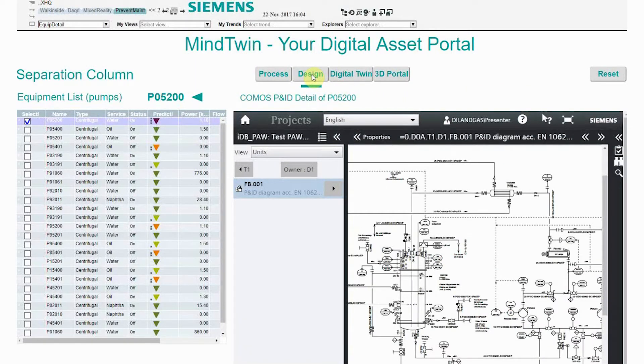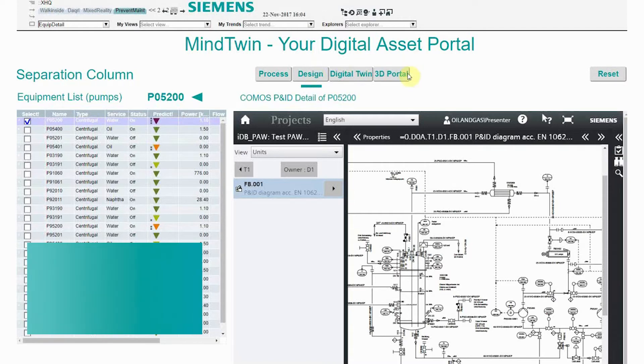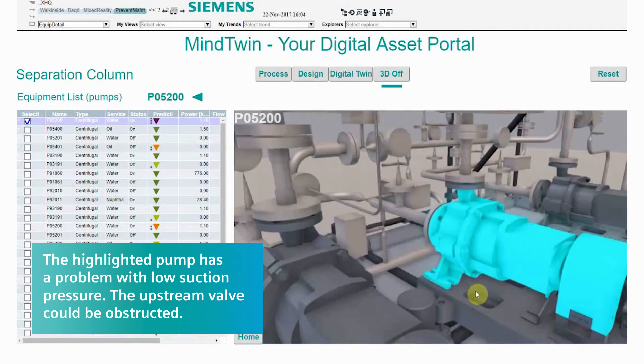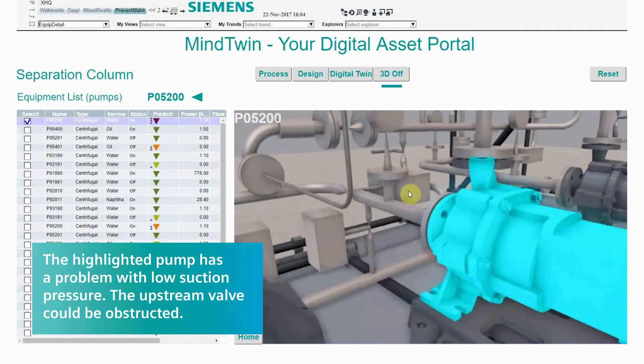Perhaps a nearby asset is at fault. The 3D portal shows nearby assets, like the valve immediately upstream. Select it to get its information, and then add it to the work order.